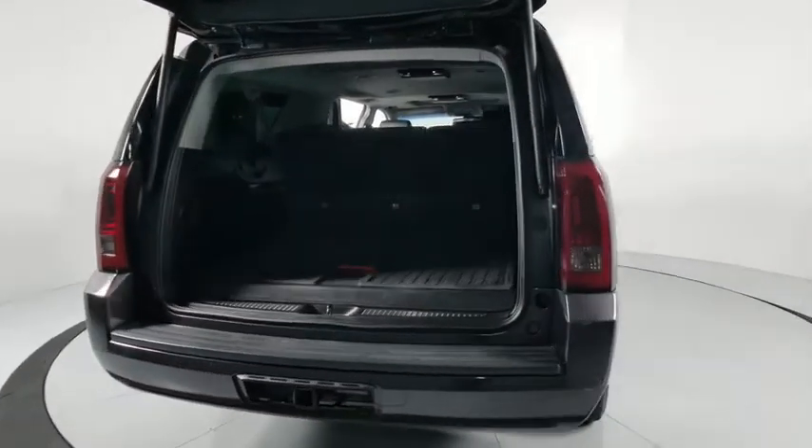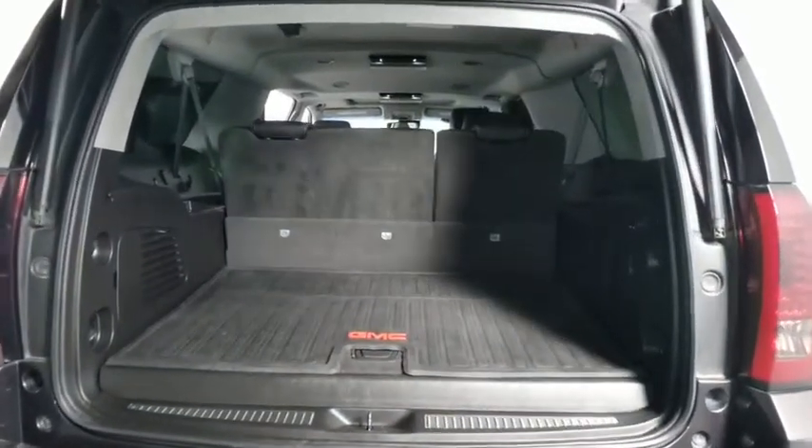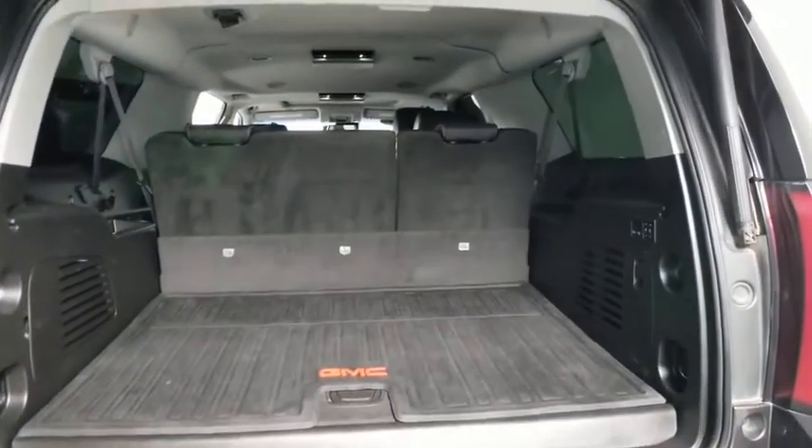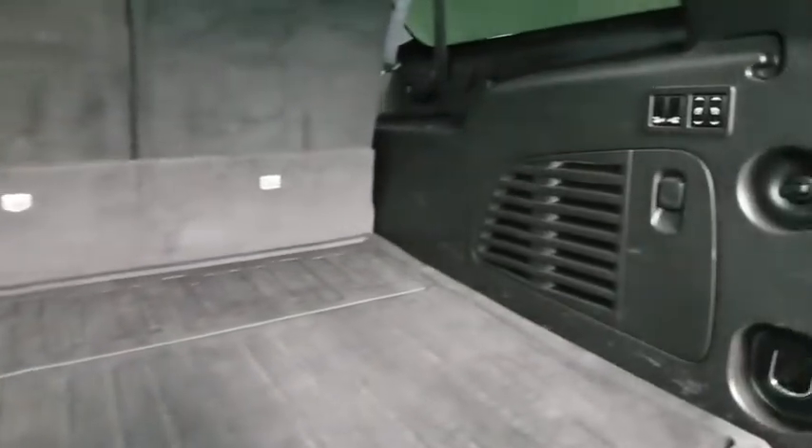Here are some of this vehicle's great options: power liftgate, power passenger seat, traction control, dual airbags, power steering, four-wheel disc brakes, auto-dimming rear-view mirror, universal garage door opener.